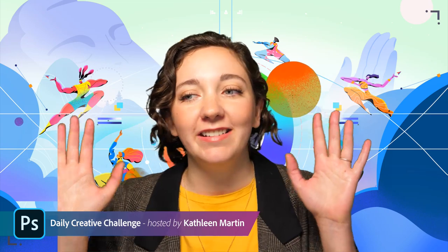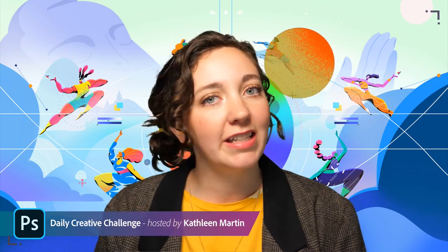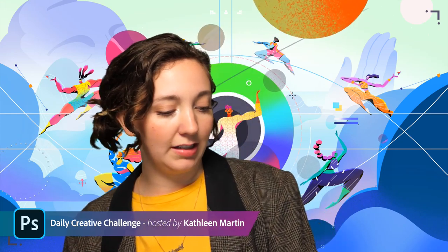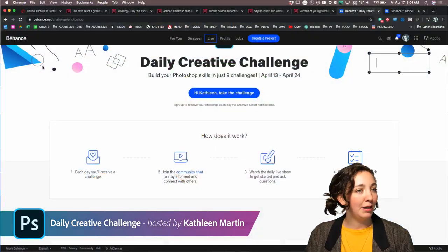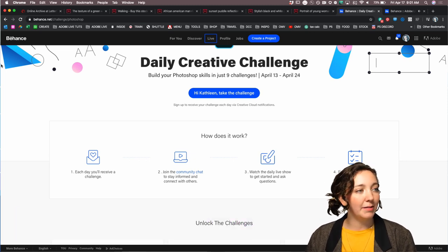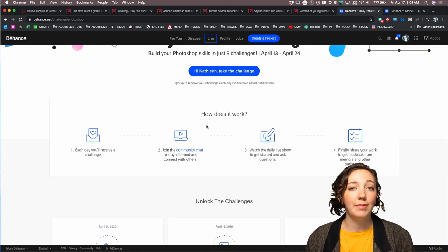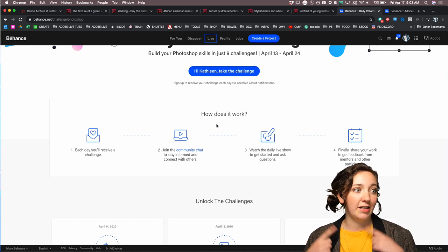If you are new to the Daily Creative Challenge, I'm Kathleen, and I'm going to be your host for this week and next week. This challenge goes until next Friday. It's a two-week challenge to build your Photoshop skills. If you're a beginner, this is perfect — we're going slow and steady — but if you're more advanced, you can always take these challenges to the next level.